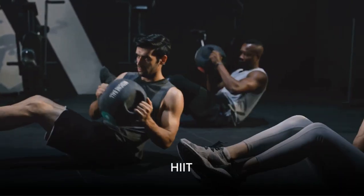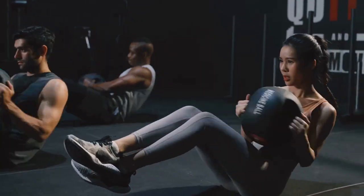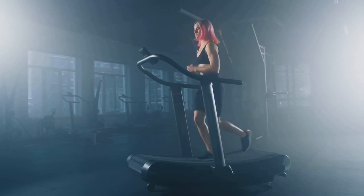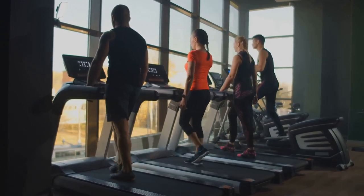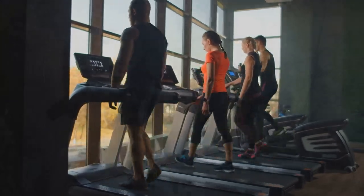High intensity interval training, or HIIT for short, is third on our list. These fast-paced workouts are perfect for getting your heart rate up and improving cardiovascular health. The key here is the word interval — it's all about alternating between high intensity and low intensity periods.